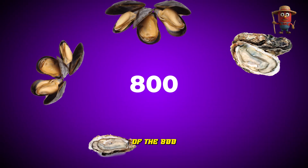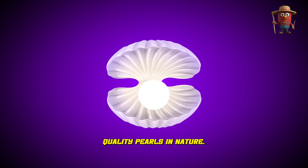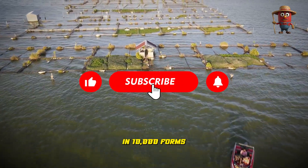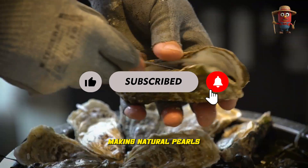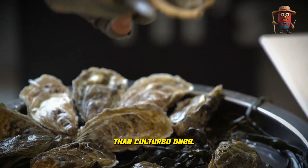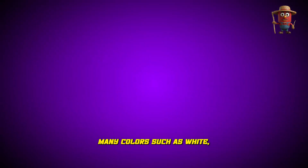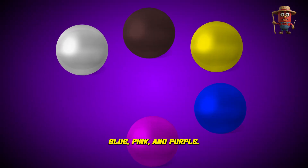Of the 800-plus oyster species, only a few produce quality pearls. In nature, just 1 in 10,000 forms a truly beautiful pearl, making natural pearls far more valuable than cultured ones. Pearls come in many colors, such as white, black, yellow, blue, and pink.